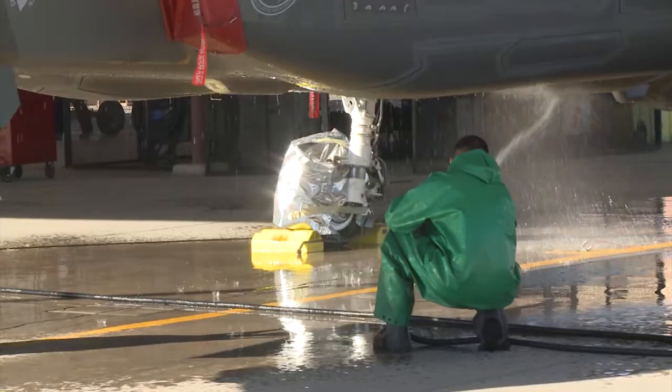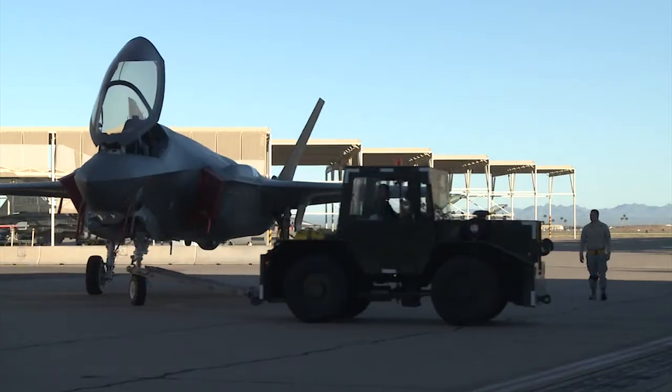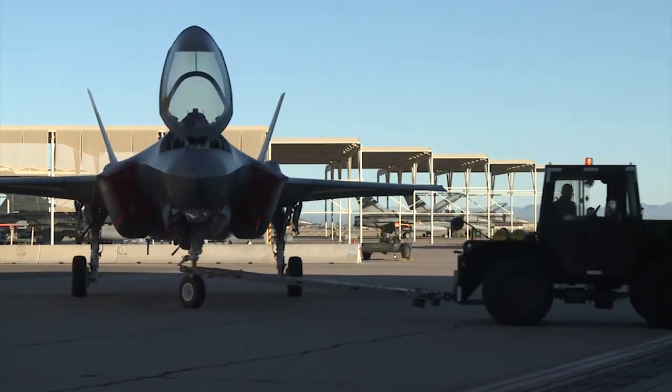Once the jet is rinsed and has had time to dry, maintainers tow it back to their squadron's aircraft maintenance unit. There, they begin the second stage of the cleaning.